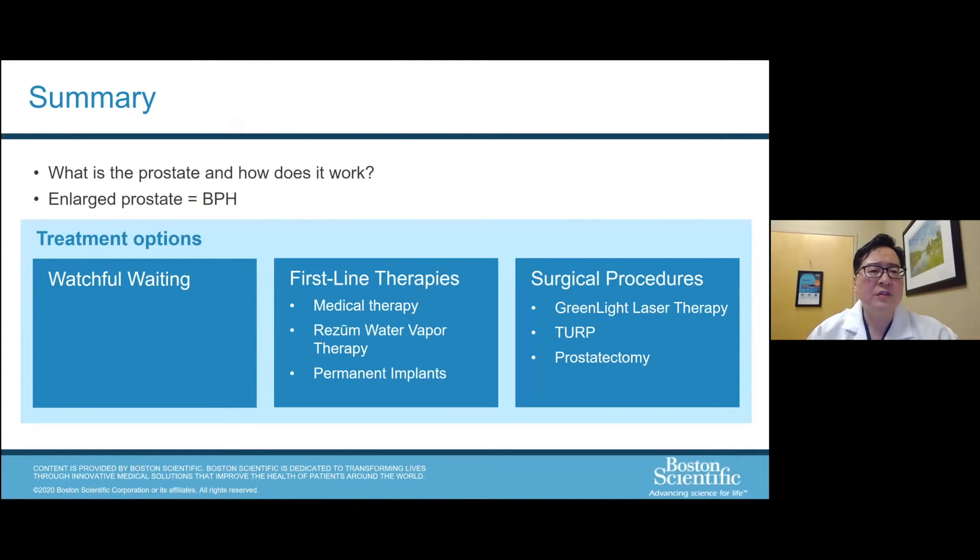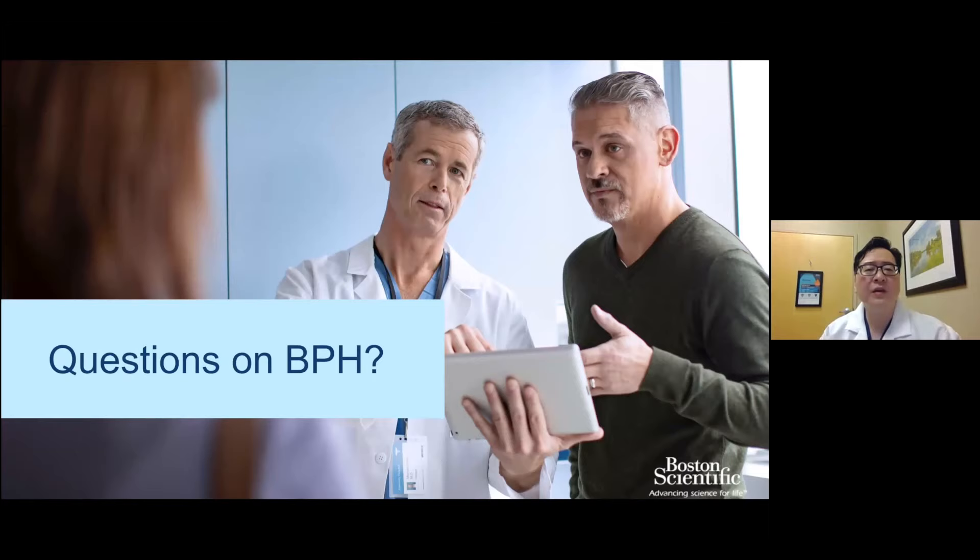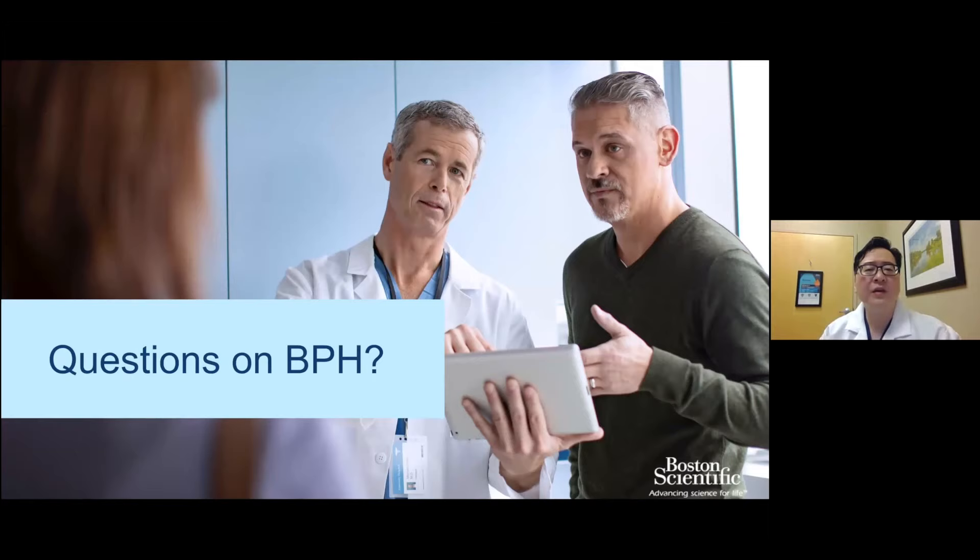In summary, we've covered what the prostate is and how it works, the definition of BPH, and treatment options including watchful waiting, first-line therapies, and surgical procedures. As a next step, consultation with a urologist is required to determine which therapy is the best treatment option. It's important not just to check for BPH — we also need to check for prostate cancer, prostate infections, and other conditions that can cause the same symptoms. Thank you again for attending this webinar.